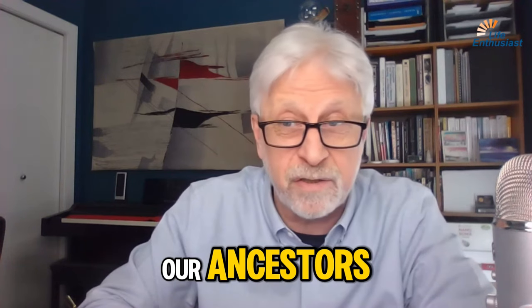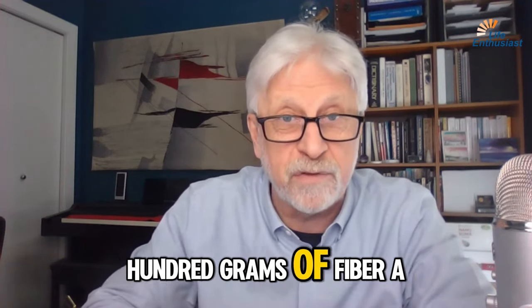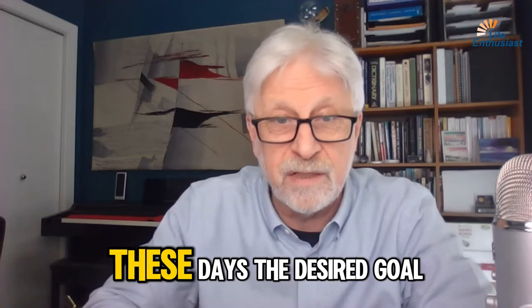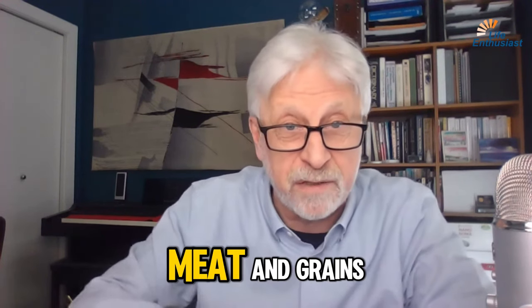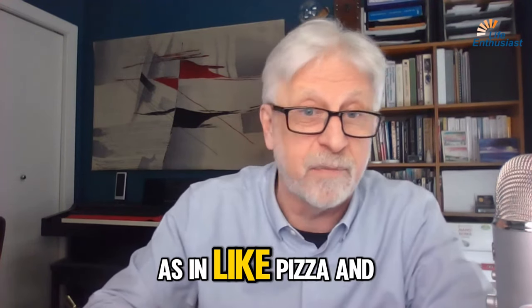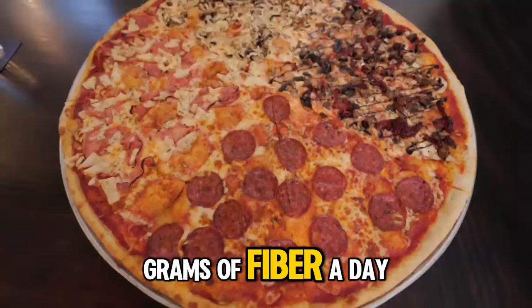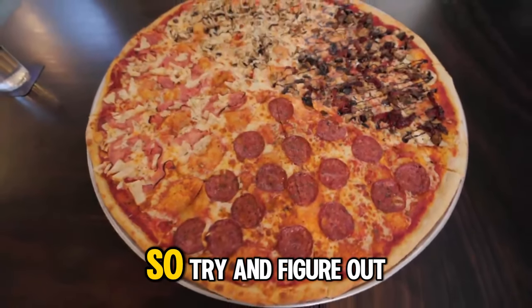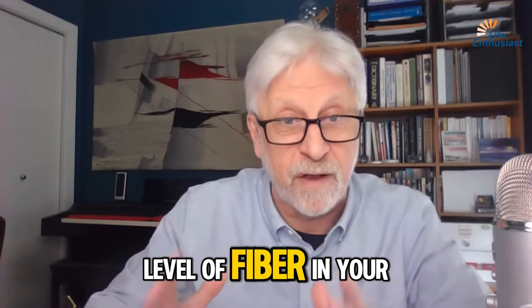Our ancestors, I'm told, were using about 100 grams of fiber a day. These days, the desired goal is about 35 grams of fiber. But if you're eating mostly meat and grains — as in like pizza and sausage — you're getting less than 5 grams of fiber a day. So try and figure out some way how you can raise the level of fiber in your diet.